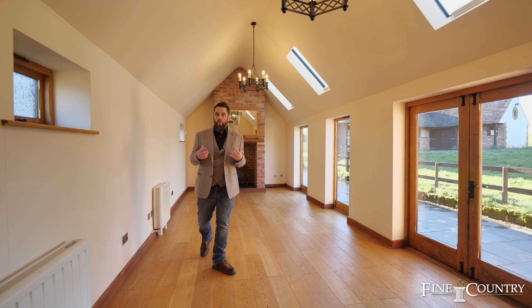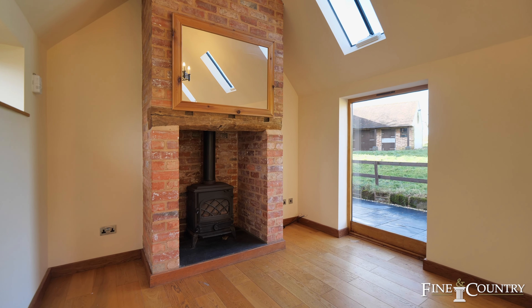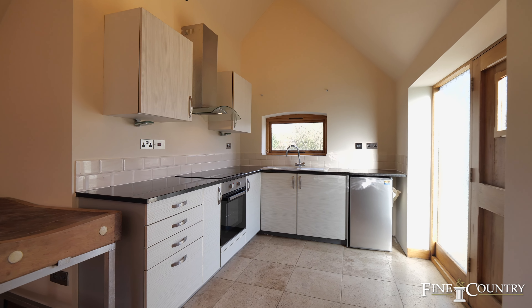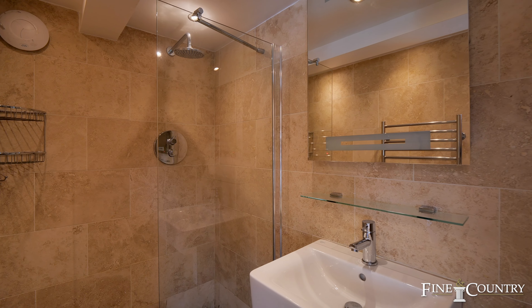Welcome to the self-contained annex here at Willoughby House. What it offers you is an area where you can have a dining room and lounge. You've got the vaulted ceiling, you've got the natural light flowing in, and you can also access the garden and the land. You've also got the self-contained kitchen offering all the appliances one would need, and the bedroom area with its ensuite facilities.